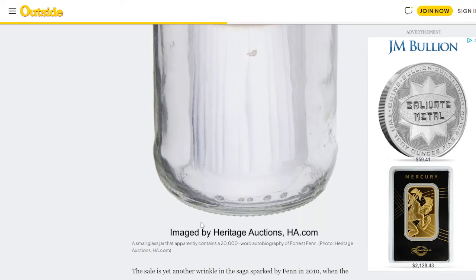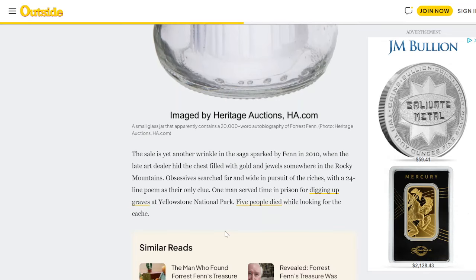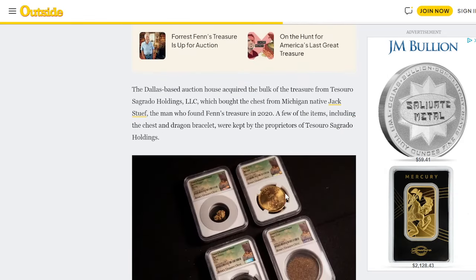Pretty amazing. Here is the glass jar with the autobiography — a small glass jar that contains a 20,000-word autobiography of Forrest Fenn. The sale is yet another wrinkle in the saga sparked by Fenn in 2010, when the late art dealer hid the chest filled with gold and jewels somewhere in the Rocky Mountains. Obsessive searches far and wide followed, with a 24-line poem as their only clue. One man served time in prison for digging up graves at Yellowstone National Park. Five people died — I didn't realize it was five people that had died looking for the cache. The Dallas-based auction house acquired the bulk of the treasure from Tesoro Sagrado Holdings, which bought the chest from Michigan native Jack Stoof, the man who found Fenn's treasure. A few items including the chest and dragon bracelet were kept by the proprietors of Tesoro Sagrado Holdings.